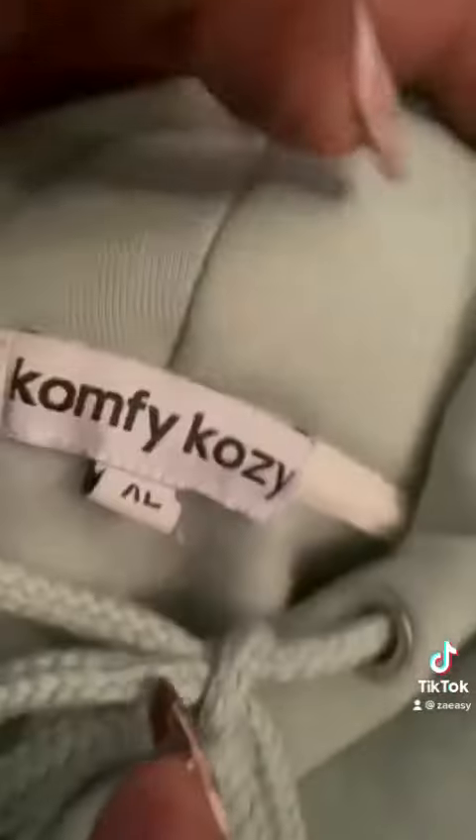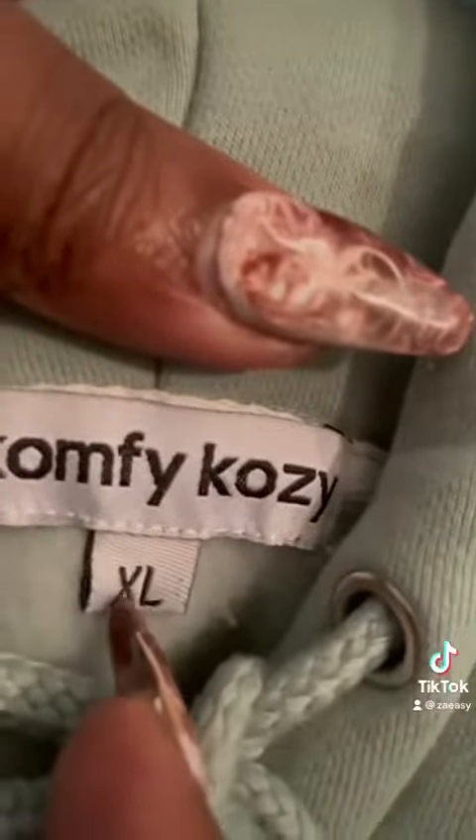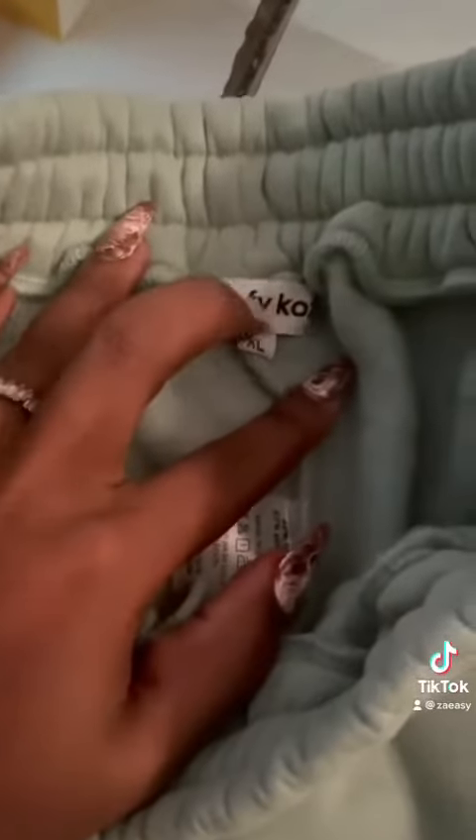So immediately when I felt the fabric, I was like, oh my goodness, this is so soft. They don't call them Comfy Cozy for no reason. You're judging my nails, but it's okay. I got a size extra large because I didn't know if their sizes ran small, and it fit pretty well.